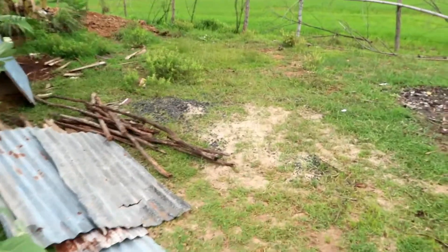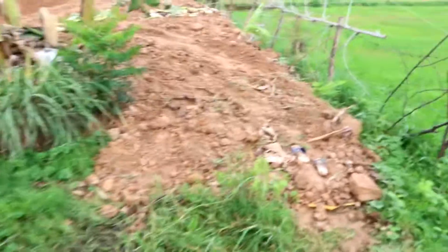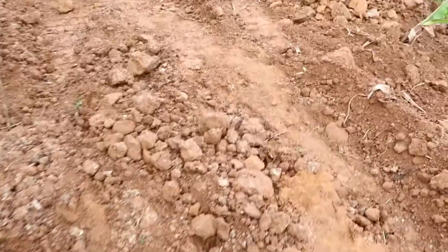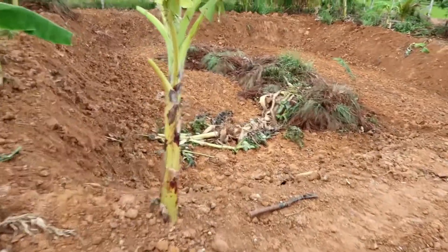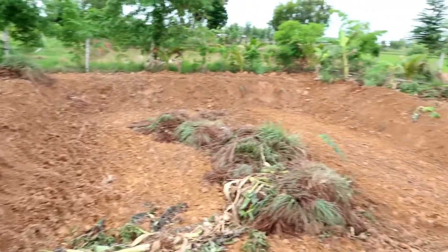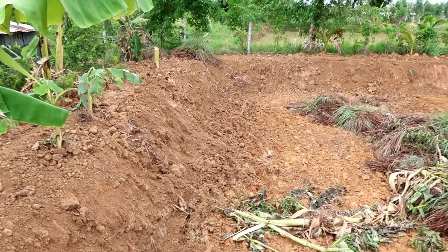Yesterday — I forgot to do this — we had a digger in. This part up here just had little rows for fish and that, but the digger's been in and dug out a massive area. So this is going to be full of water and we're going to stock it with fish.